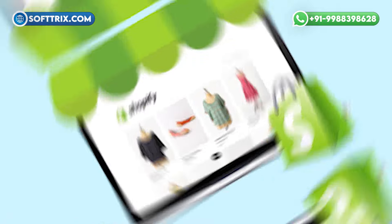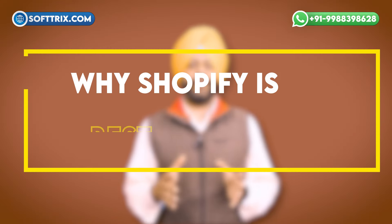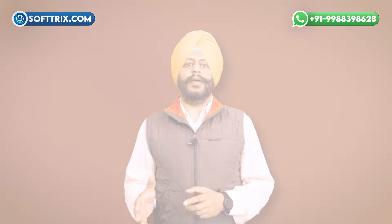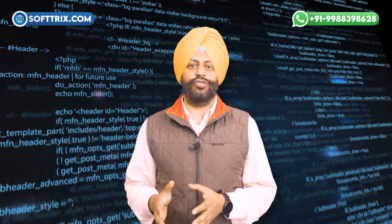Shopify is the leading e-commerce platform and it offers many benefits for businesses that want to sell online. Here are the reasons why Shopify is the best option for your e-commerce business. Easy to use: Shopify is very user friendly and you can build your own online store without any coding knowledge. The platform is also constantly updating and adding new features to make it easier to use.